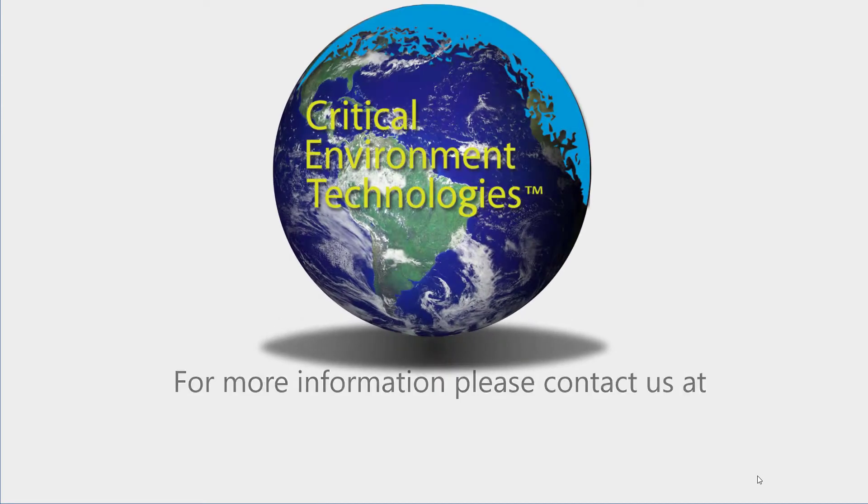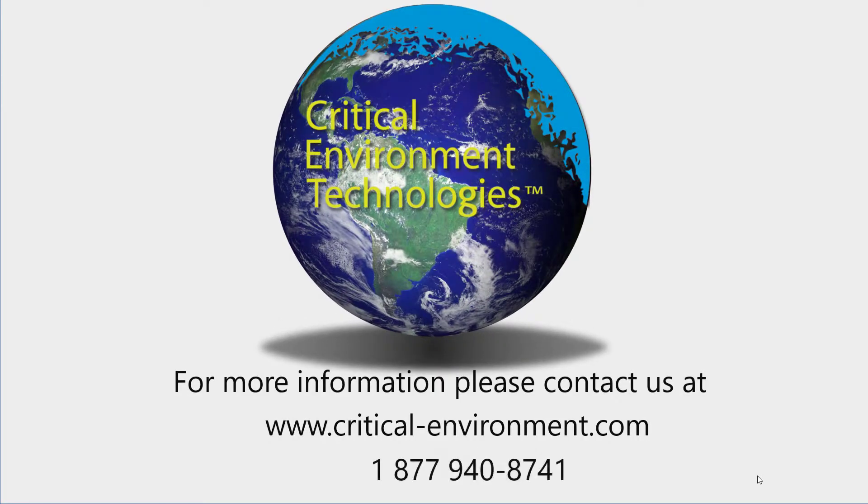If you would like more information about the FCS, please contact your Authorized Dealer, Regional Sales Manager, or any other member of our team at critical-environment.com or 1-877-940-8741.